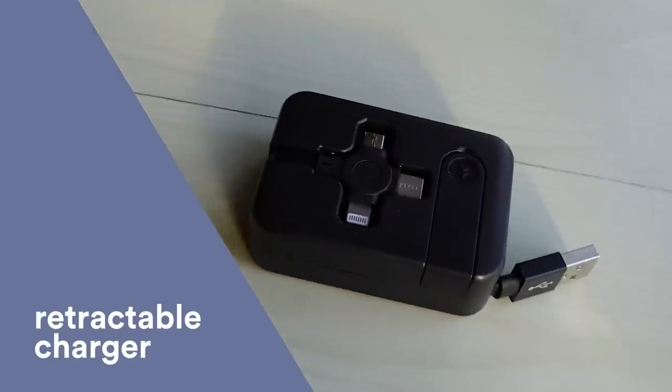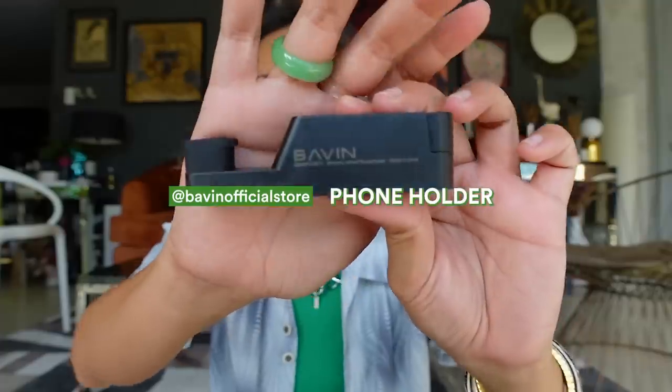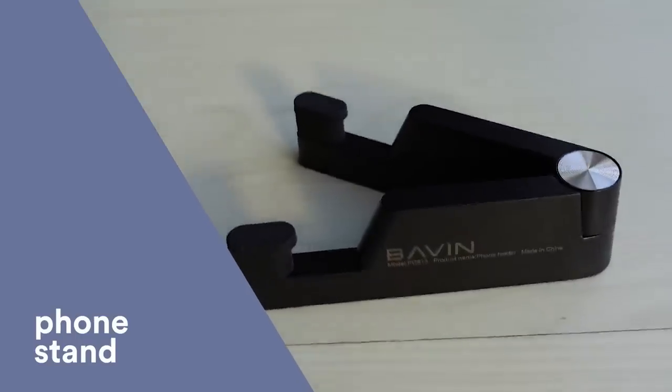Next up is a phone holder I got from Lazada. It's so convenient — you can place it in multiple orientations. You know when you're eating out and watching something, it gets tiring to hold your phone? This phone holder is very thin, compact, and handy.